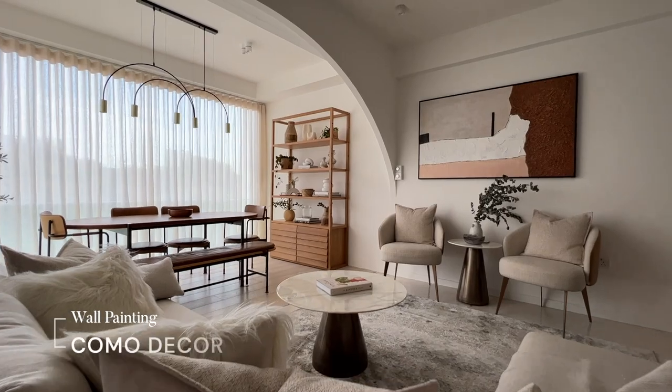We actually have a flexible LG standby screen, so we use that if we want to watch movies together. It gives us the flexibility so we don't have to mount anything to the wall. And on this side of the wall, we have a very big statement painting.